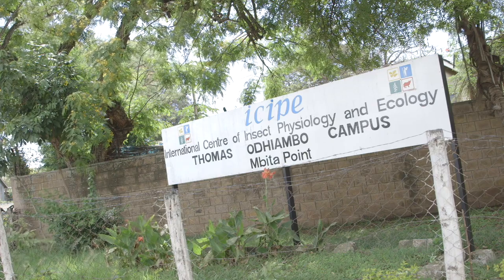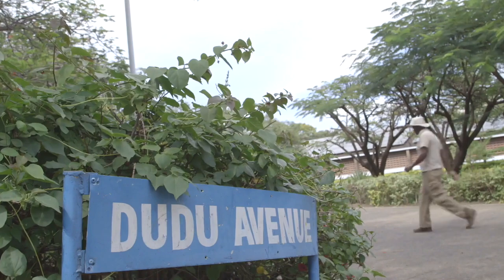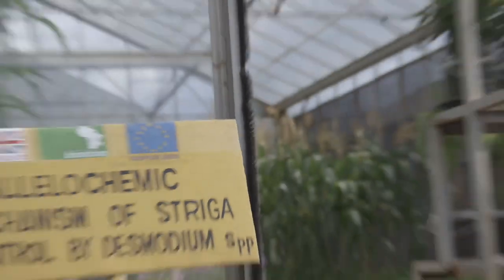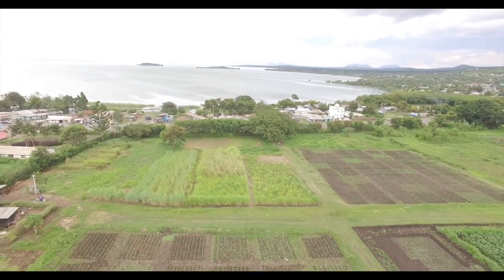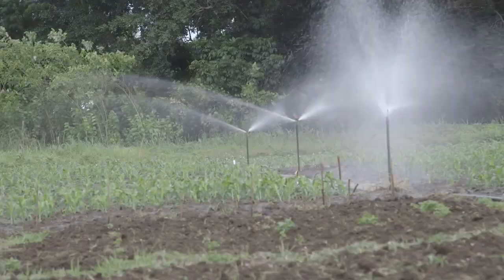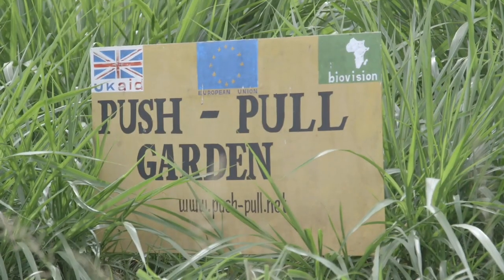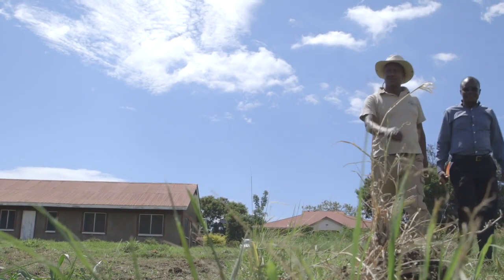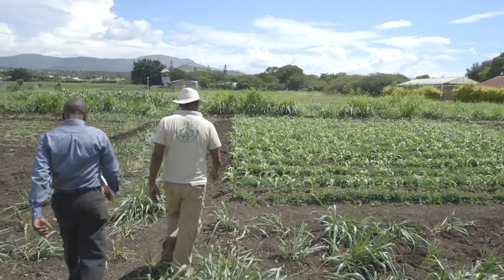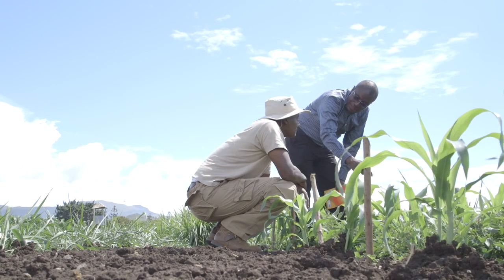The International Center of Insect Physiology and Ecology, or ISIPE, is a world organization specializing in sustainable biological control. One of their lead pest control methods is push-pull technology. I have come to ISIPE to chat with senior technician Dickens Nyagol to find out why push-pull is so important in the fight against fall armyworm.